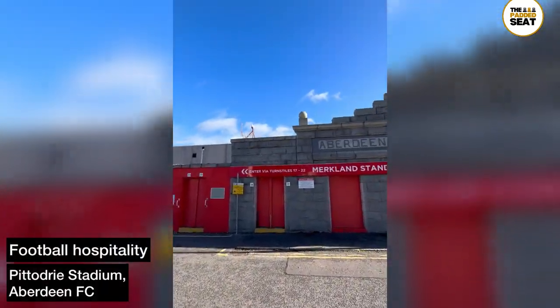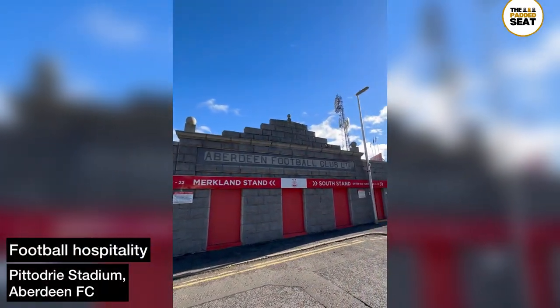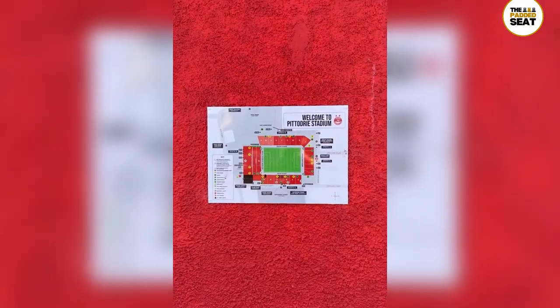Aberdeen Football Club invited us to Pittodrie Stadium to check out some match day hospitality, and here's how we got on.